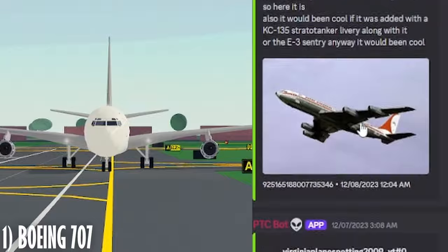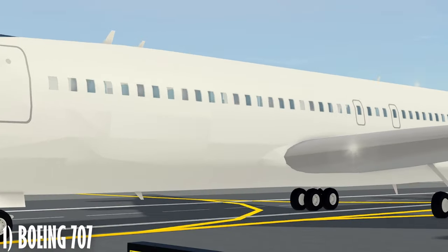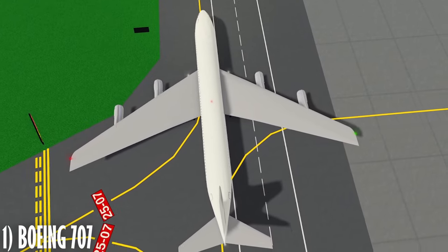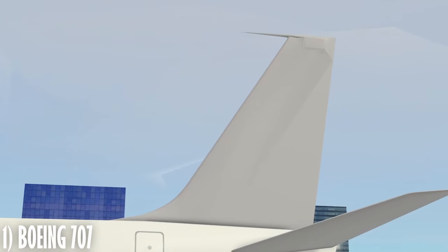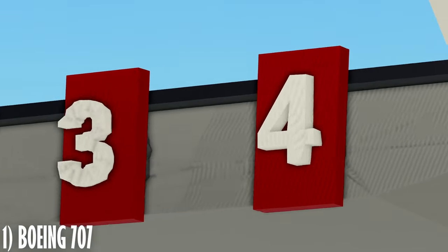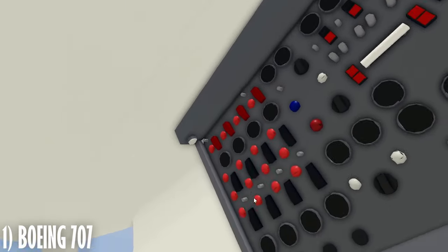The 707 has been a highly suggested plane in the suggestions channel, and we got it. The base airliner 707 is a slim narrow-bodied fuselage low to the ground, featuring a sweptback wing with four tiny JT3D turbofan engines and a tail with a little tackline on top. In the cockpit lies ancient gauges and I love these fire extinguishers for each engine in the middle console. There's even a flight engineer spot in the back with switches and clackers.